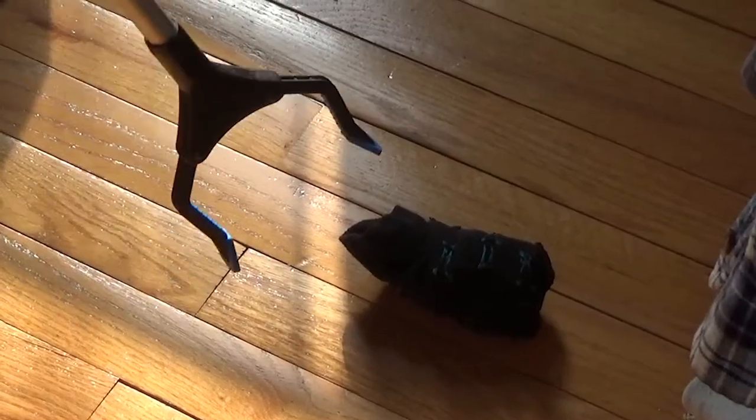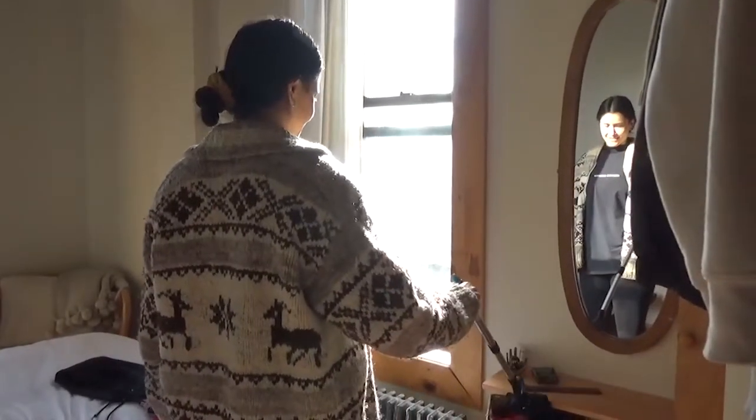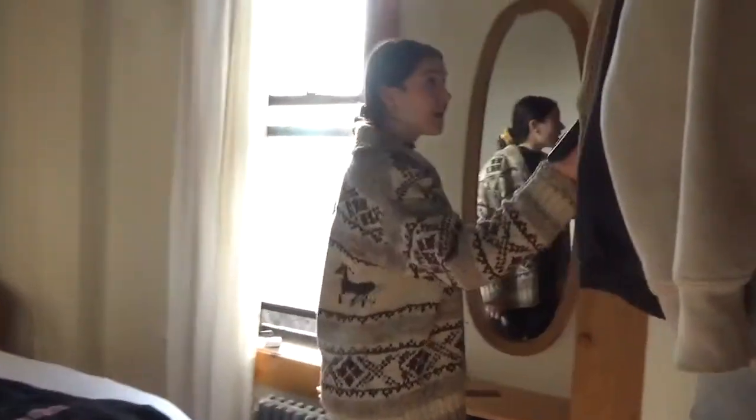Next would be a grabber. This little tool is super, super helpful. I mostly used it to get things off high shelves and to pick up clothes or other things I dropped on the ground that I couldn't bend to reach. It's super cheap — I bought this myself since my hospital didn't offer it — so make sure you get one because you're definitely going to use it.